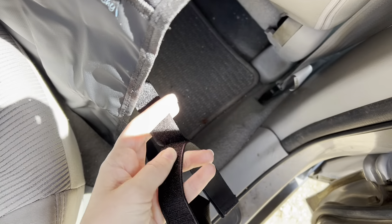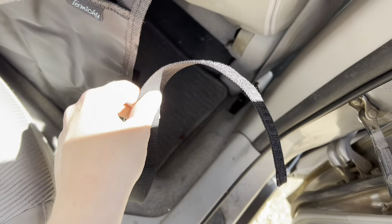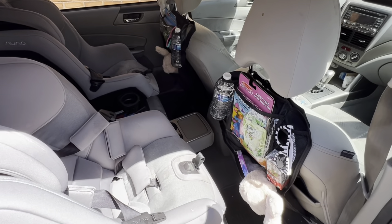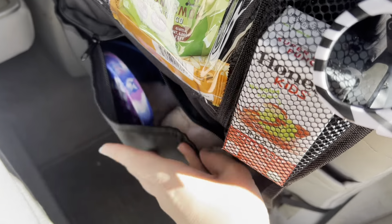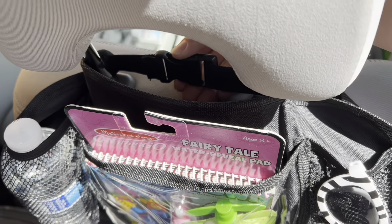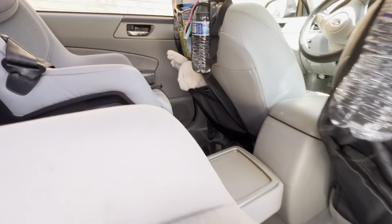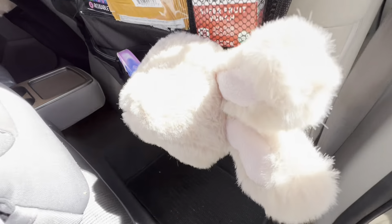Another little road trip hack: for anyone who has backward-facing car seats, I definitely encourage you to install little mirrors so you can see your baby's facial expressions and if they're awake or sleeping while you're driving. Whereas these organizers are more for kids that are facing forward. Zipping it closed is also a nice option, and I can wipe down all the surfaces — it's really easy to clean up and put away. All I do is unbuckle the tops and un-velcro the bottoms and then I can fold it up to store nice and small.